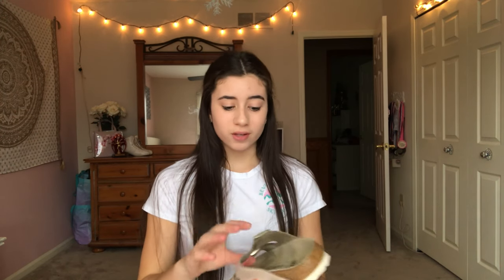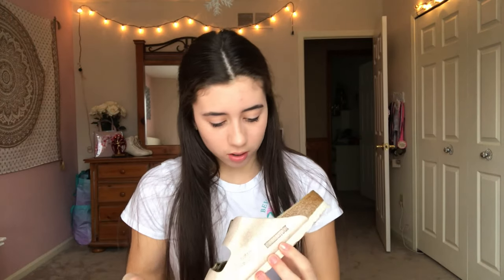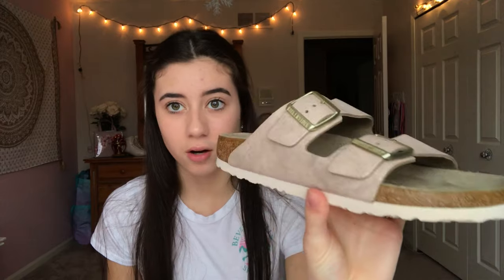Last but not least, I have my Birkenstocks. I actually got these for Christmas but they were for the cruise. I actually haven't worn them outside the house because where I live it's been snowing and raining and the weather's just not nice. I really do not want to ruin them because they are absolutely gorgeous. They're not like the typical plain brown ones — they are the washed metallic rose gold. I really like the color of them. They're a little bit more pricey, but I think they're adorable and they'll go with most of my stuff.